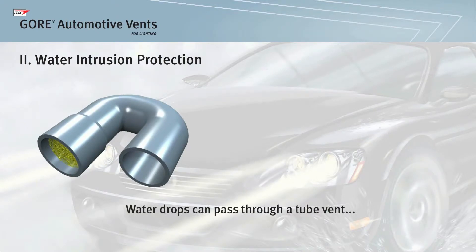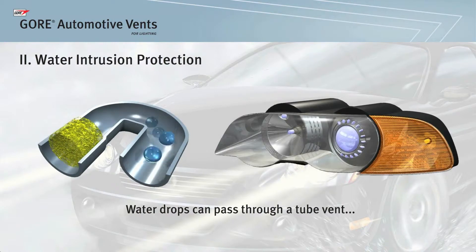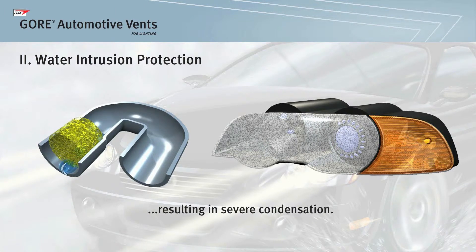Depending upon the design, a tube vent can provide some protection against water. However, small water drops can still pass through a tube vent when challenged by sources such as water spray, submersion, or when a vacuum is created by the lamp turning off. The result is severe condensation.